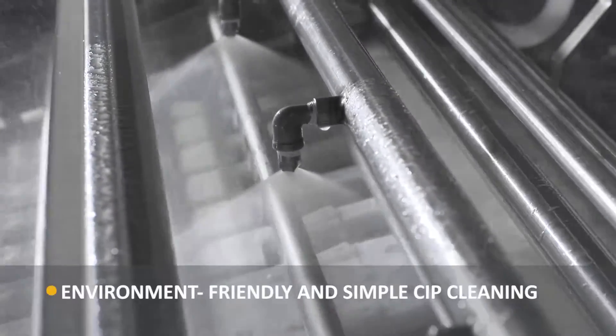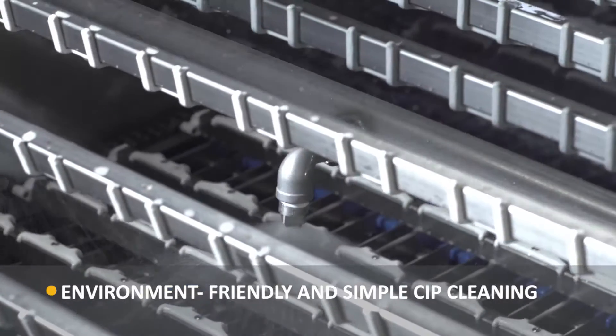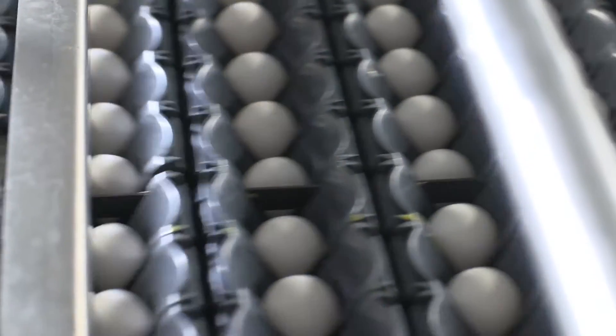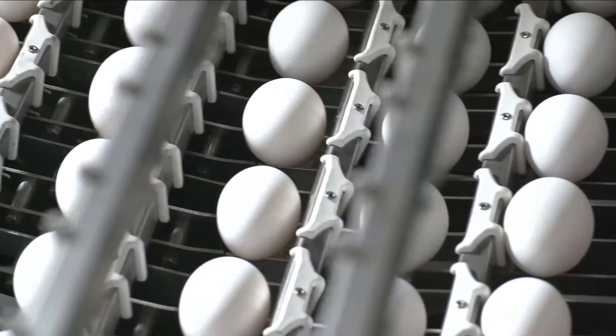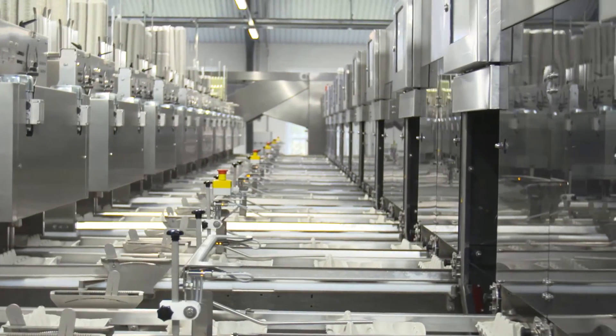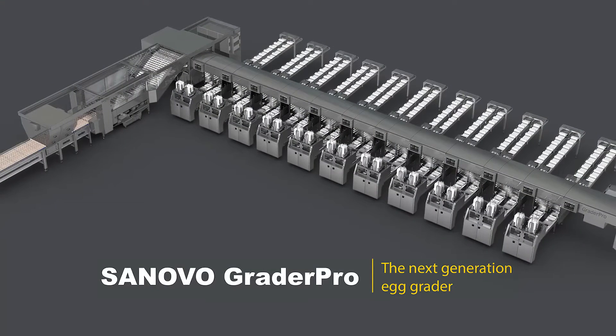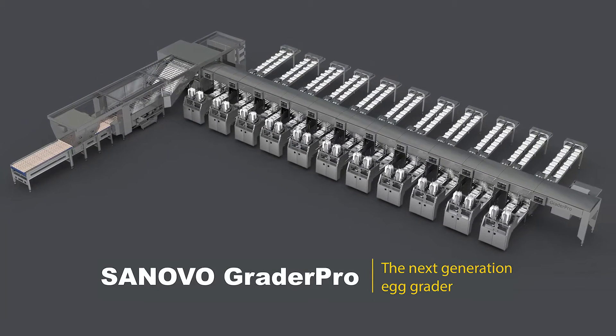The environment friendly and simple CIP cleaning can be done swiftly without any need for re-greasing. The Grader Pro can fit your capacity and thanks to the flexible and modular design, it can be configured to your exact needs. Contact your local specialist today and learn more about the benefits that the SANOVO Grader Pro has to offer.